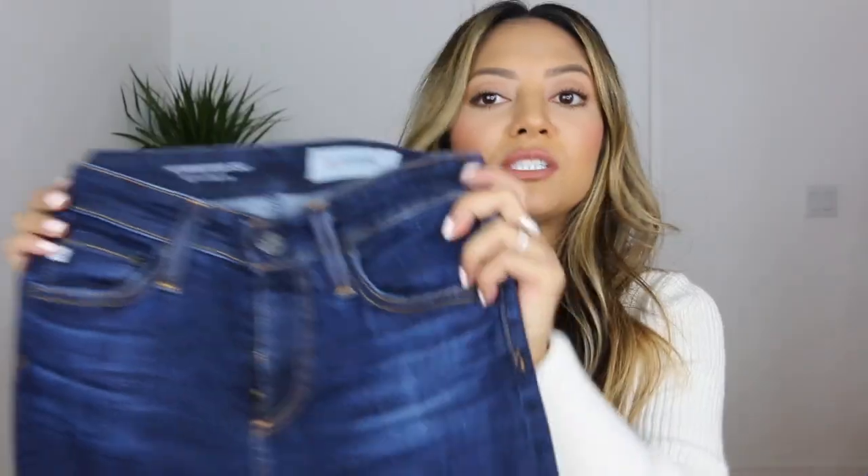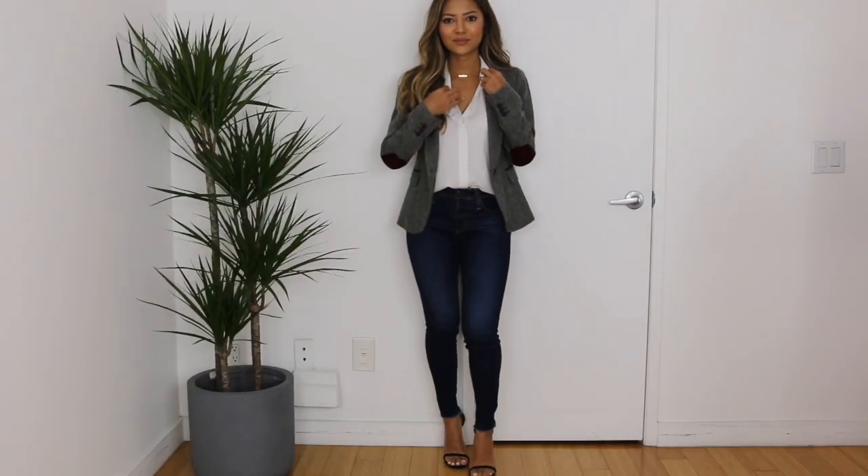I tucked the front of that shirt into these AG high-waisted cropped jeans in a dark wash with no rips — it gives a more tailored look. For shoes, this outfit would look great with pointy toes, but I paired it with my Stuart Weitzman nudist heels. Burgundy suede pointy toe shoes would look even cuter because of those elbow patches.